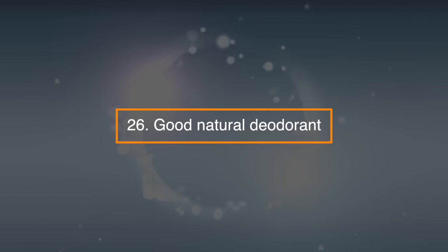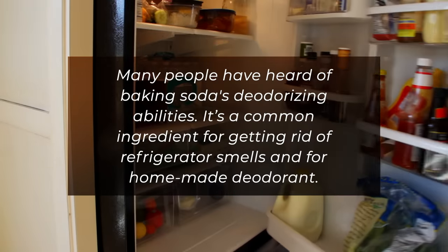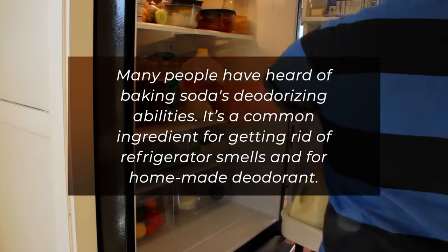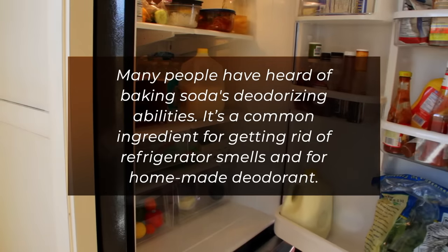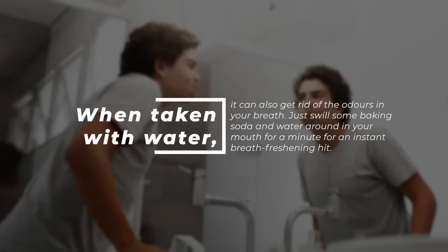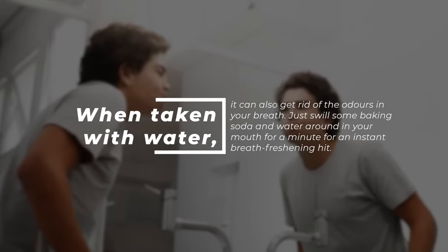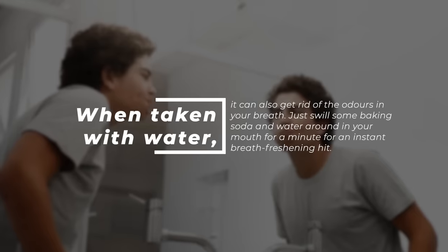26. Good natural deodorant. Many people have heard of baking soda's deodorizing abilities. It's a common ingredient for getting rid of refrigerator smells and for homemade deodorant. When taken with water, it can also rid the odors in your breath. Just swill some baking soda and water around in your mouth for a minute for an instant breath-freshening hit.